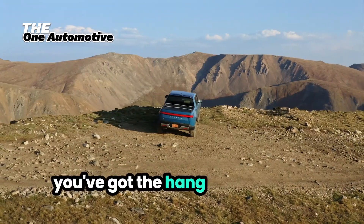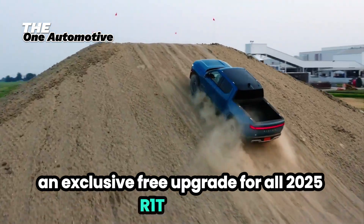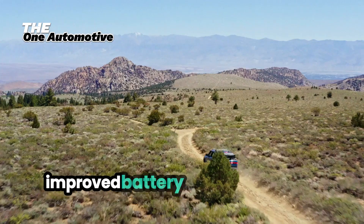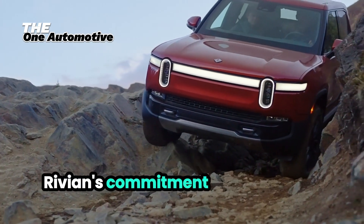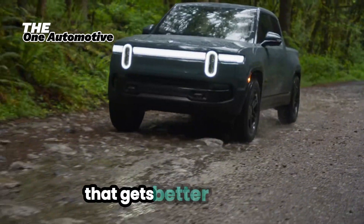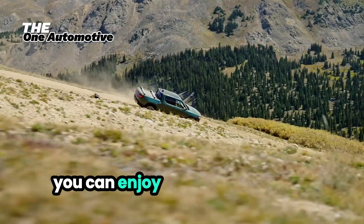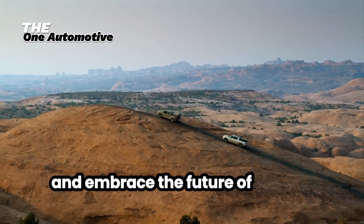Just when you think you've got the hang of managing these issues, Rivian drops a bombshell — an exclusive, free upgrade for all 2025 R1T owners. The upgrade not only addresses all known issues but also adds a suite of new features, including enhanced autonomous driving capabilities, improved battery management for even longer range, and a revamped, more intuitive infotainment system. Rivian's commitment to continuous improvement means that your R1T isn't just a truck — it's an evolving piece of technology that gets better with time. Owning a cutting-edge vehicle like the 2025 Rivian R1T comes with its challenges, but with these practical solutions, you can enjoy the full potential of your electric truck. Stay informed, stay connected, and embrace the future of driving with confidence.